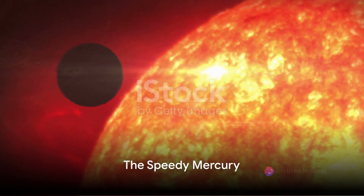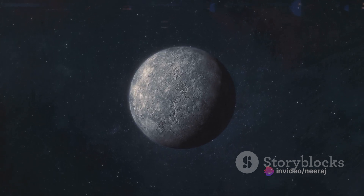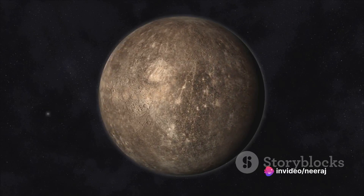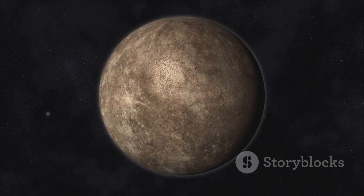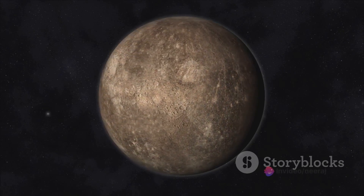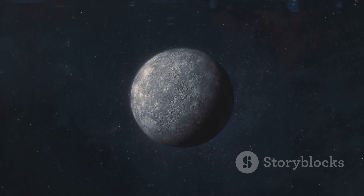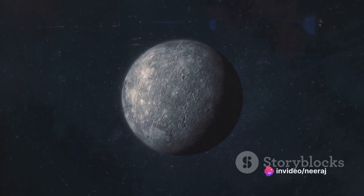Now let's take a closer look at Mercury, the speedster of our solar system. Mercury, named after the Roman deity known for his swift footwork, truly lives up to its name in the celestial realm. It is the closest planet to our Sun, and this proximity plays a pivotal role in its rapid orbit. The answer lies in the powerful gravitational force exerted by the Sun. Imagine the Sun as a colossal magnet pulling all nearby objects toward it. Being the closest to this magnet, Mercury experiences a stronger pull than any other planet in our solar system. This intense gravitational attraction causes Mercury to move at a breakneck pace, completing an orbit in a mere 88 Earth days.